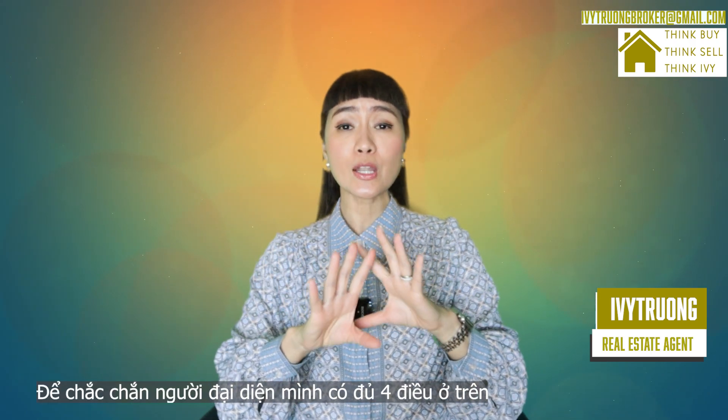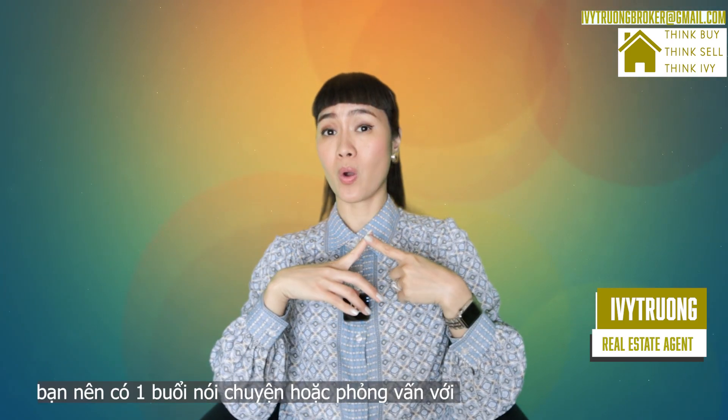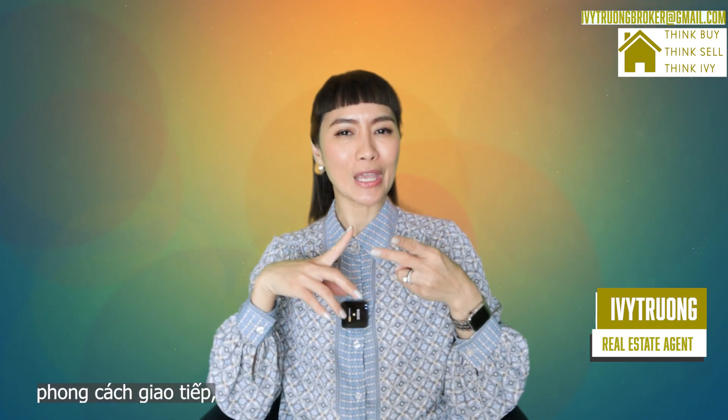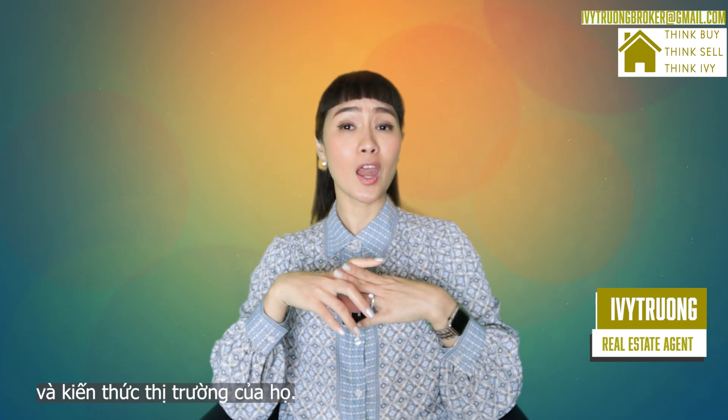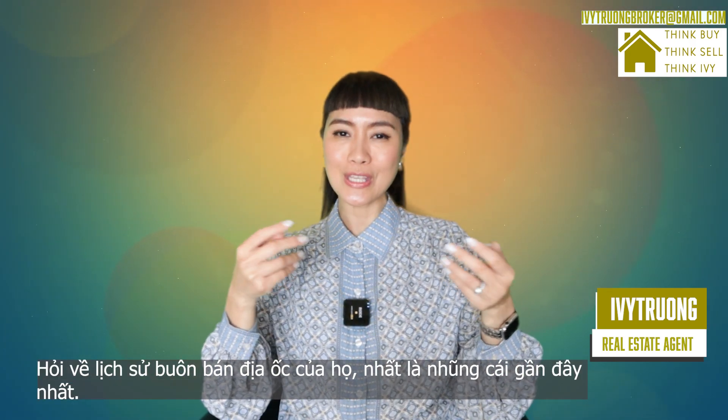To ensure your agent meets all four of these criteria, you should schedule a meeting or an interview with all of the agents you are considering, to get a sense of their experience, communication style, and market knowledge. Ask about their track record, including recent transactions.